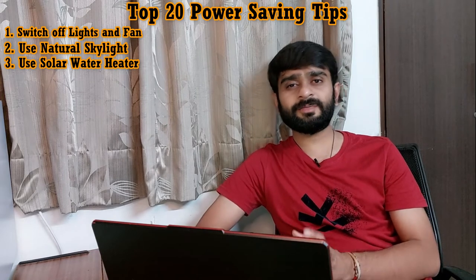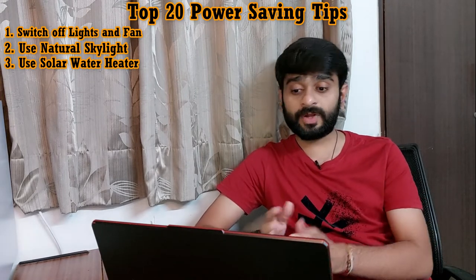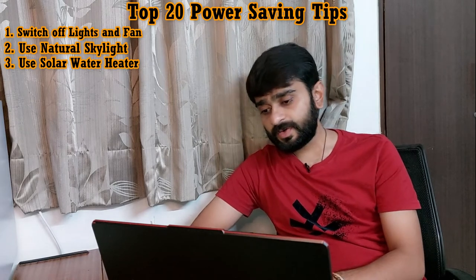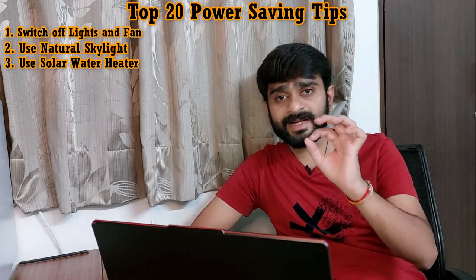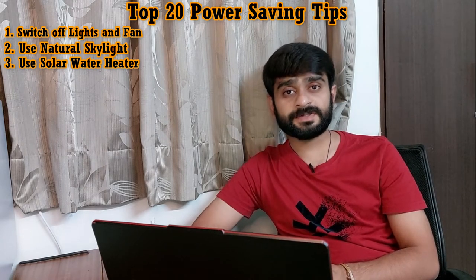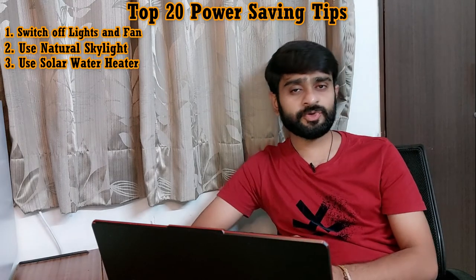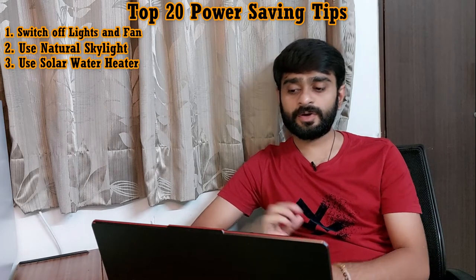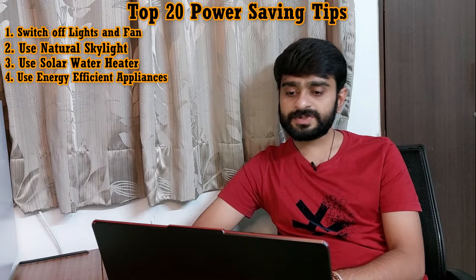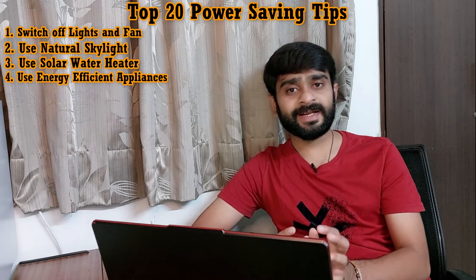Tip number three is: use a solar water heater. In order to reduce the consumption of coal and petroleum products, the government is even providing subsidies on solar water heaters. But more importantly, a normal 3-litre geyser consumes one unit of electricity every 15 minutes, and this is definitely going to boost your electricity bill at the end of the month. So we should always prefer a solar water heater.